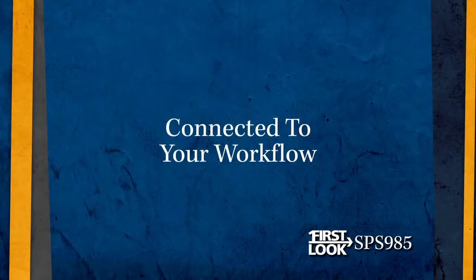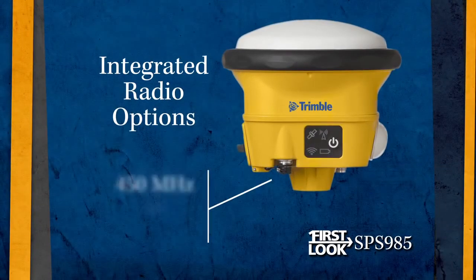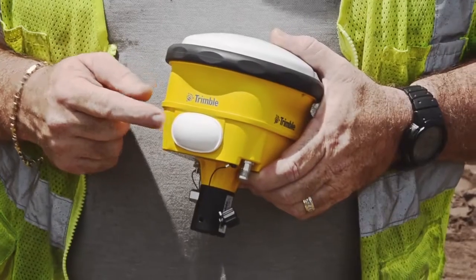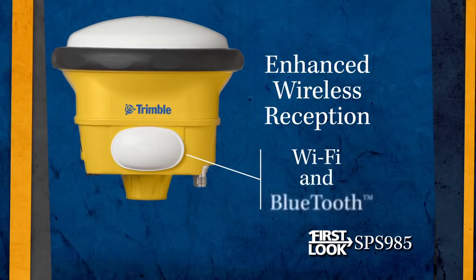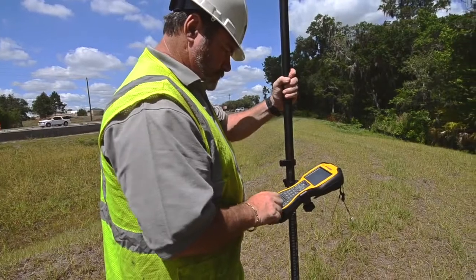Connectivity is a buzzword in the industry today, but the SPS 985 makes the concept a reality with an unparalleled combination of wireless communication and connection options. This receiver features the option of including either 450 or 900 MHz internal radios for easy integration with existing GPS base stations. In addition, the SPS 985 also boasts a unique Wi-Fi bubble — a rugged housing for the receiver's wireless antennas for both Wi-Fi and Bluetooth applications. This purposeful design increases the range and capabilities of these two standards-based technologies, allowing more reliable connections between the 985, data collector, and connected site technologies such as internet base stations and Wi-Fi network broadcasters.